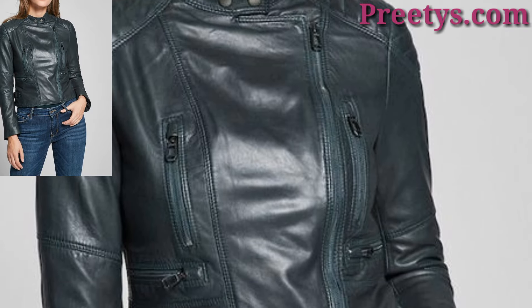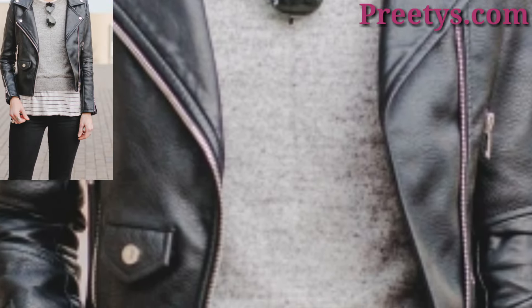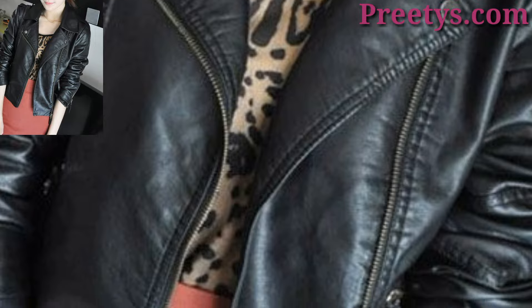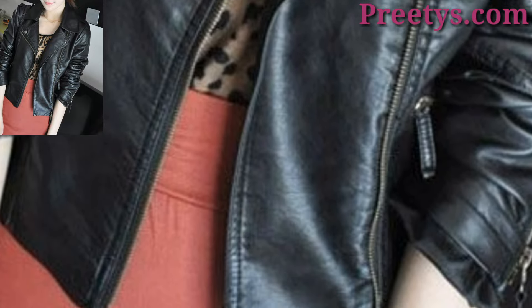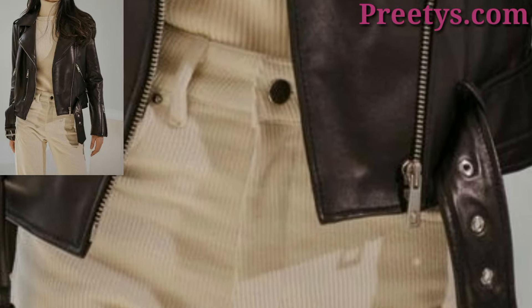Remember, the key is to choose a style that reflects your personal taste and complements your overall aesthetic. Whether you prefer a classic or more avant-garde look, there are plenty of options to express your style with a leather jacket.